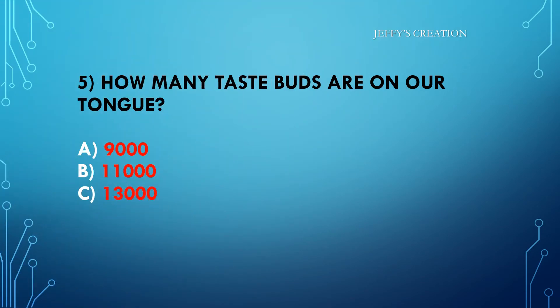How many taste buds are on our tongue? Option A: 9,000. Option B: 11,000. Option C: 13,000. Kindly type your answers in live chat.